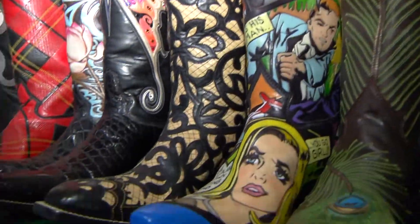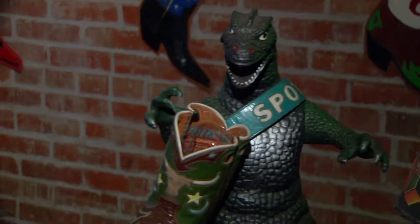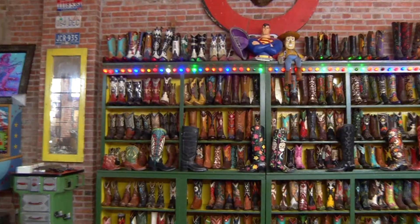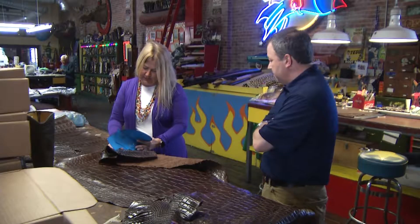From comics to calaveras and everything in between. Christie says when it comes to designing custom boots — or as she calls them, foot jewelry — anything is possible. And her customers come from near and far. "You have some pretty nice boots there." "These are my boss lady boots. They're big, they're tough, they're powerful."